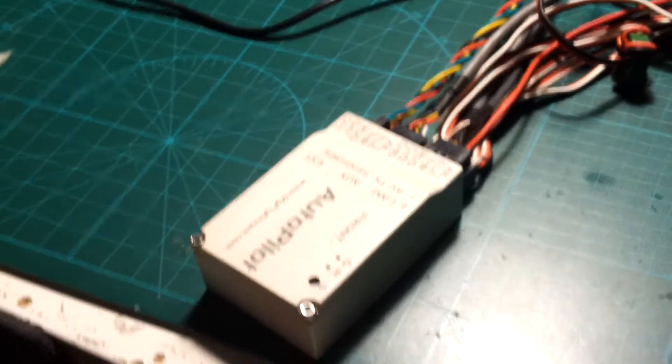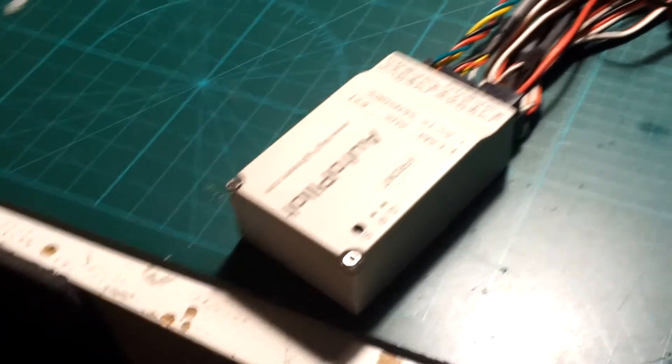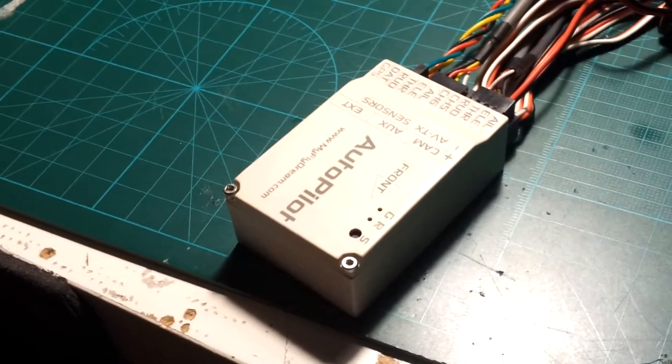Hello and a happy new year. This is Chris from the German FPV community, and today I will show you my next problem with the Autopilot from the MyFlyDream company.